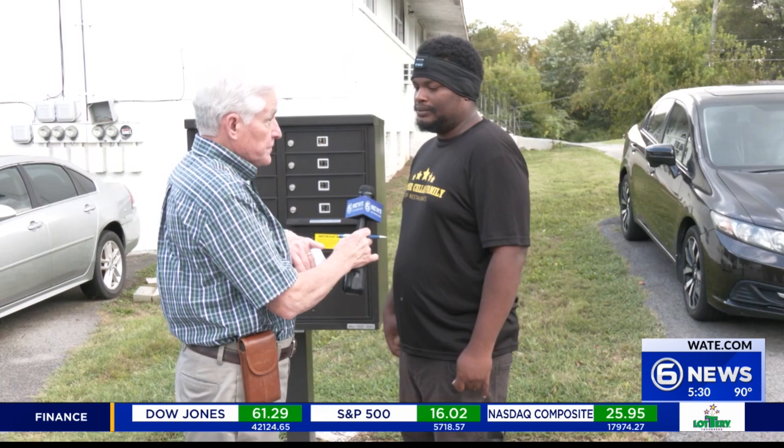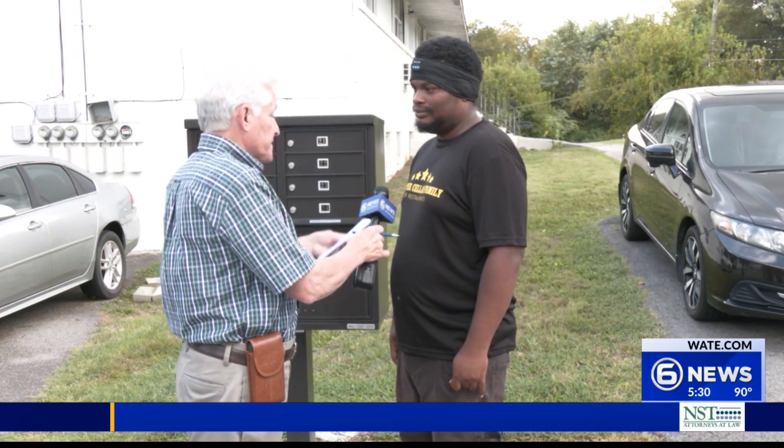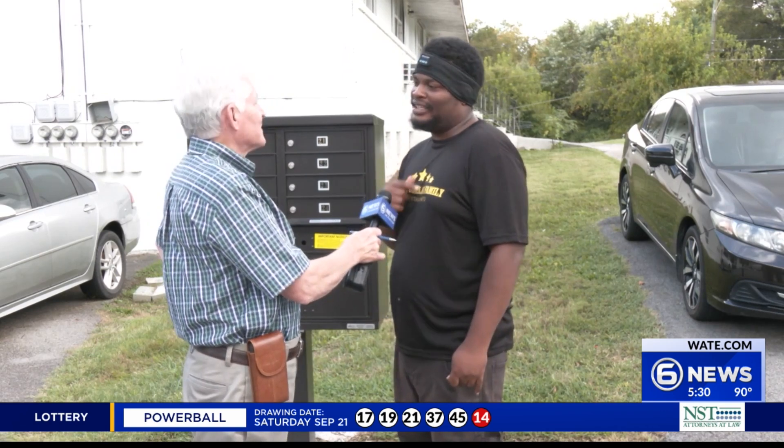When you go to the post office, you have to say, 'My name is — can you find my mail?' Not only that, we have to show proof that we live there. We have to go up to the post office, pick certain days to be able to go up there to see if they have it for us, hoping that it didn't get sent back.